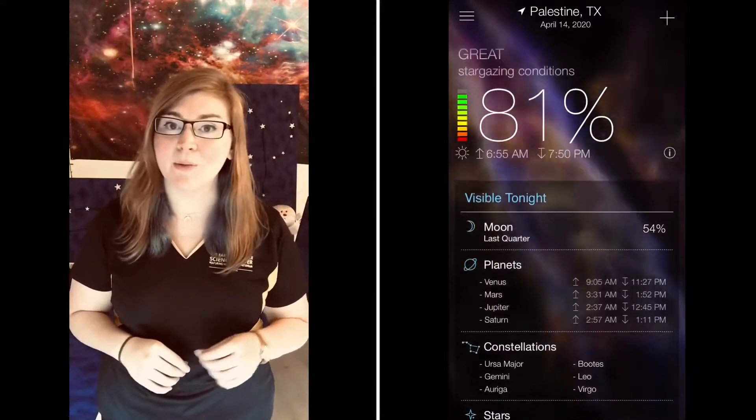It tells you the day length, how high in the sky the Sun is going to get, and when the Sun rises and sets. Now that we have the weather figured out, are you ready to go stargazing? Let's take a look at some of the tools we can use.